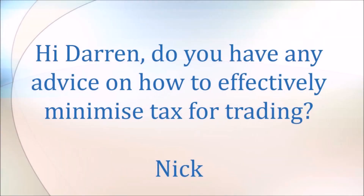G'day guys. I had a question from Nick: 'Hi Darren, do you have any advice on how to effectively minimize tax for trading?' Fabulous question, Nick. I think I have spoken about this in other videos, but this is a good question to wrap it all up into one video.